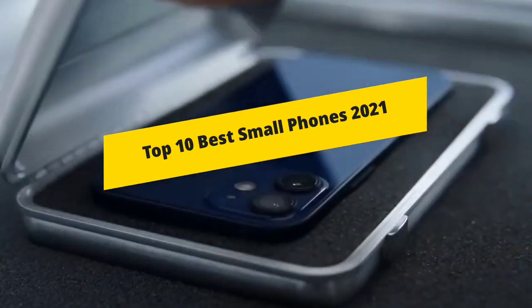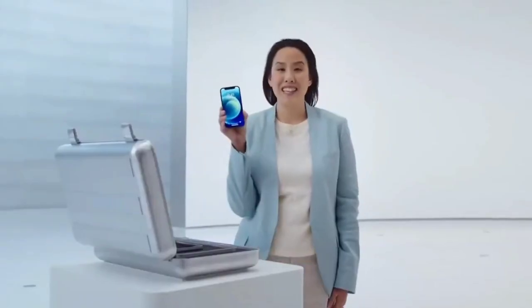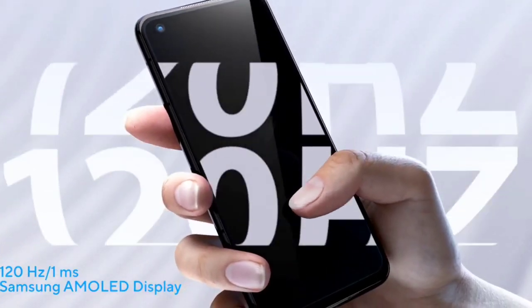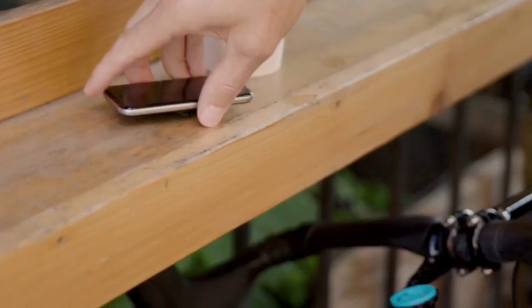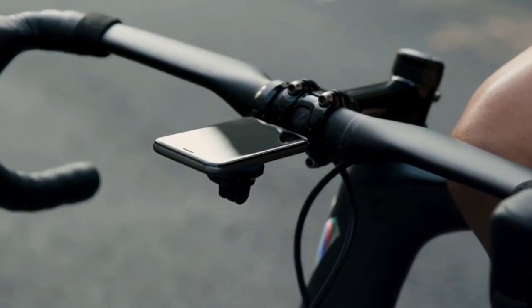Big smartphones are fun to use but not everybody wants a phone that won't fit in a pocket or purse, and not everybody has hands big enough to stretch across some of the bigger displays out there. Small phones don't mean smaller specifications or less power, but they can mean a smaller price tag, saving you money as well as space. If you want a phone that is small, compact and powerful, then this video will help you out in choosing the best one.